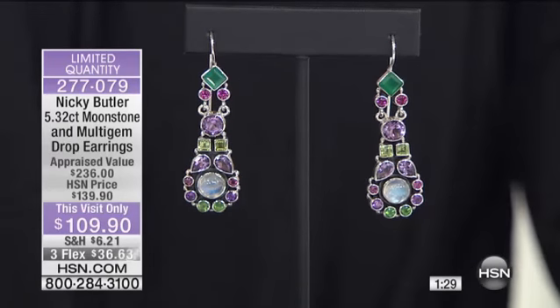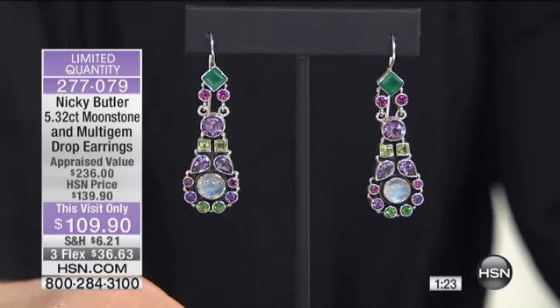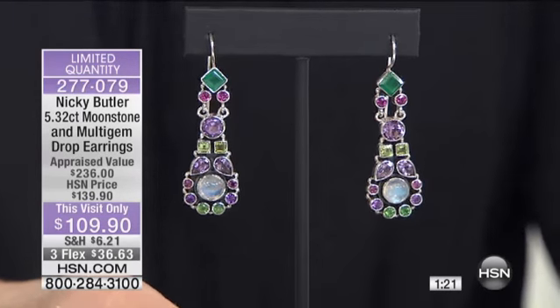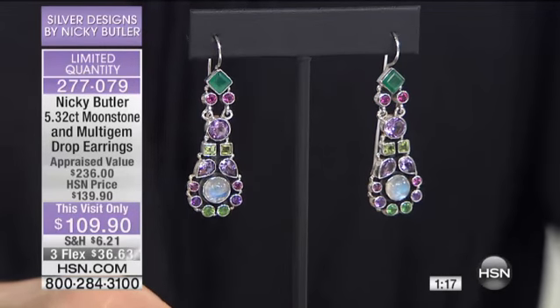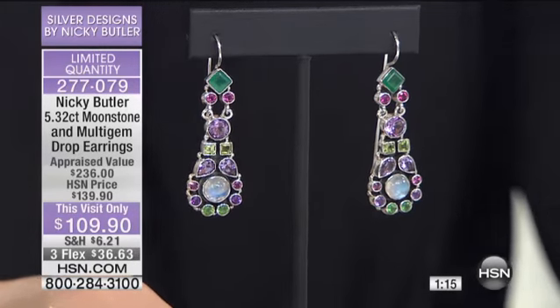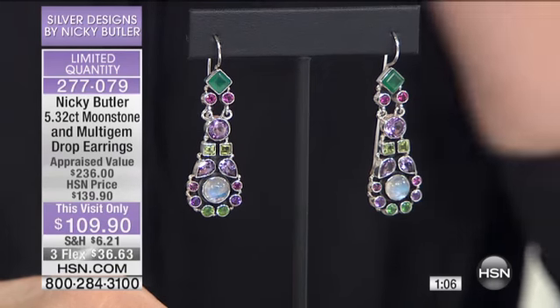If you love earrings — and I don't think you can ever have too many pairs — we don't have that many earrings in our three hours together, just a couple of pairs. There's really not masses of anything. This is almost like the best of Nicky Butler, actually. That's what it is — the best of Nicky Butler at almost clearance prices, extraordinary prices.